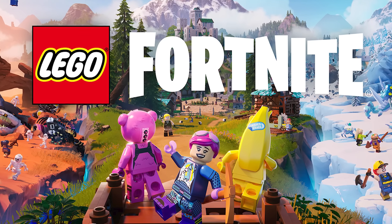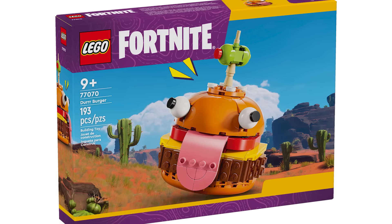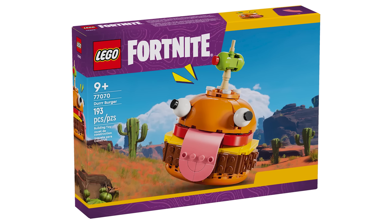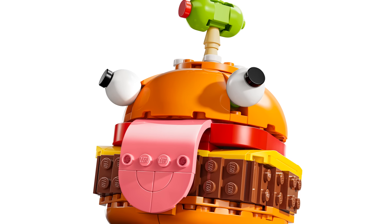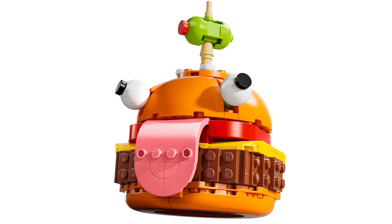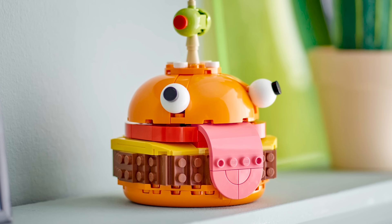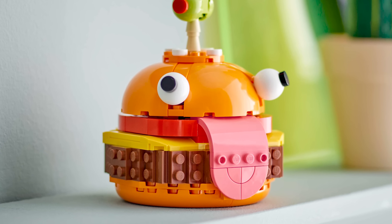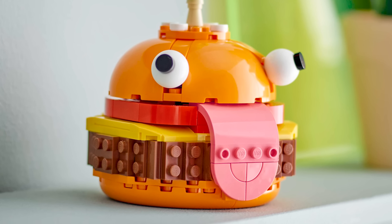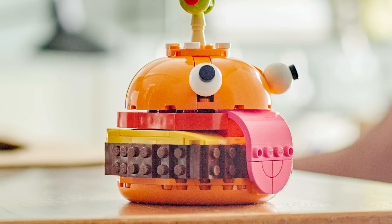These are my live reactions to these sets. First set we have is set number 77070, the Fortnite Dura Burger, retailing for $14.99 USD or $19.99 Canadian. These are going to be launching on October 1st and are available right now for pre-order on LEGO Shop at Home. It is a brick-built LEGO Fortnite Dura Burger — it's iconic, it's incredible, it looks awesome. It's going to make for an incredible display set on people's desks.